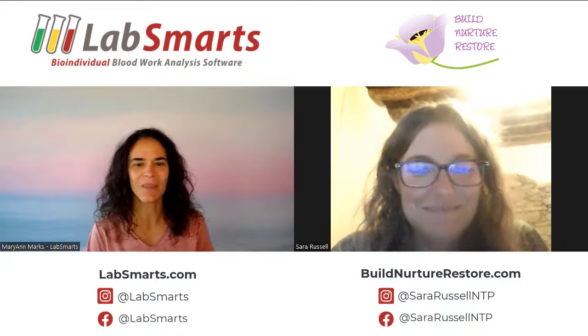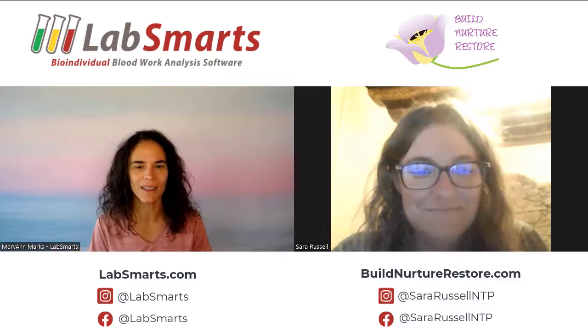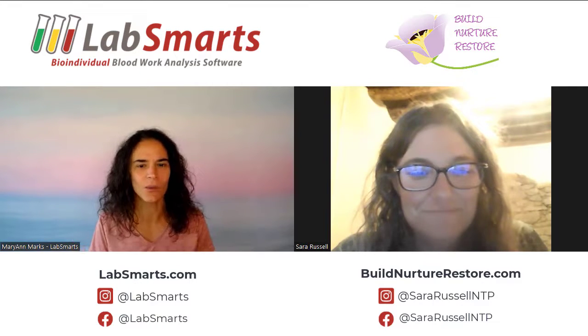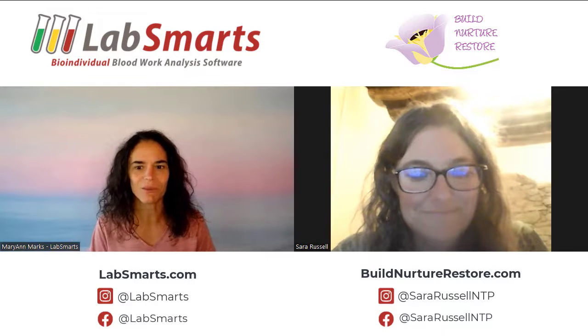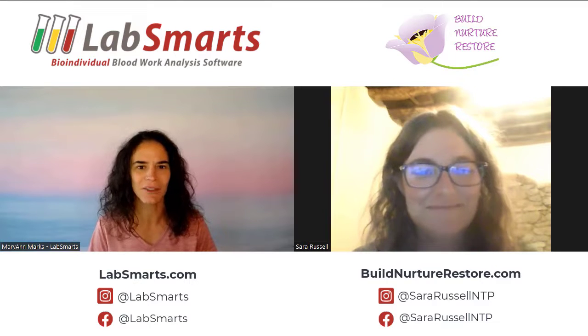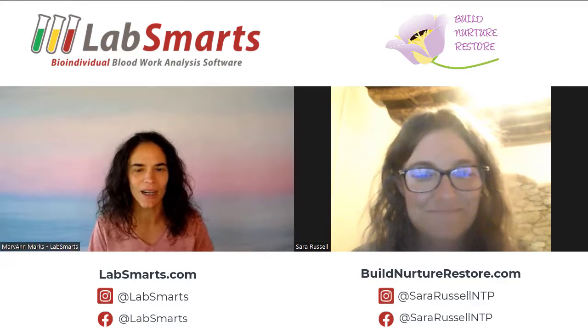I'm here with Sarah Russell. We're going to talk about her practice, how she works with clients, and how she incorporates LabSmarts into her practice. So Sarah, welcome. Tell me a little bit about your practice and what type of clients you see.